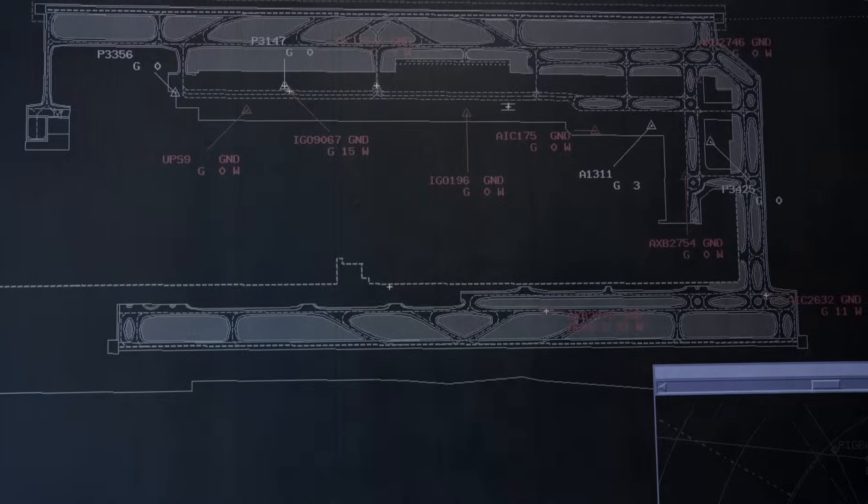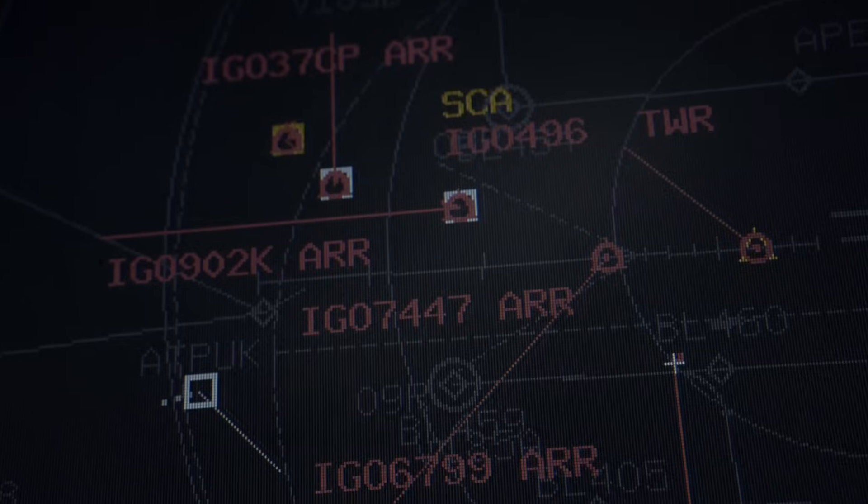Was this not possible in the earlier system — was it less efficient in giving you that kind of information? The earlier system was put into place when the airport opened and had much more limited information. We had call signs and some information on each aircraft, but we didn't have as much visibility on ground movements.